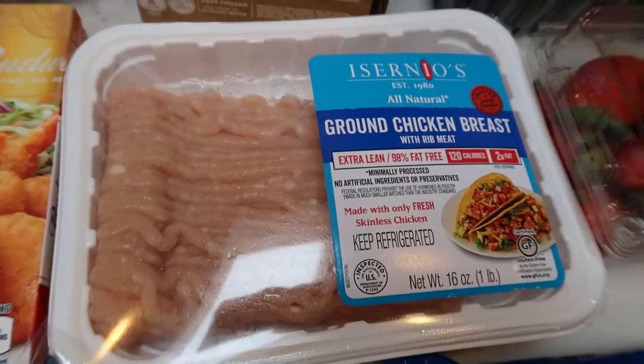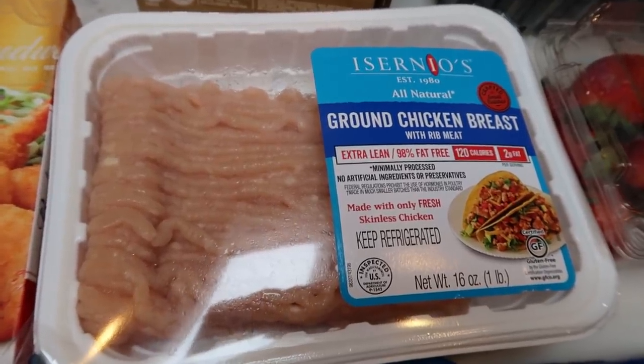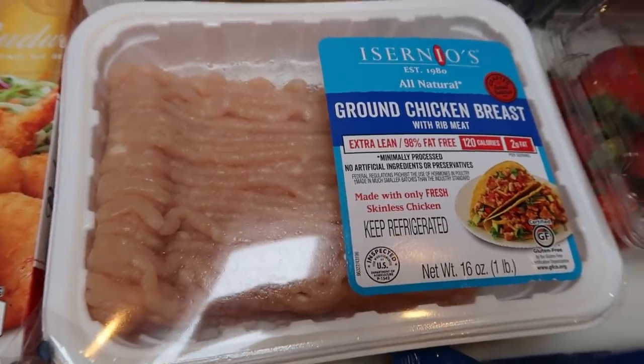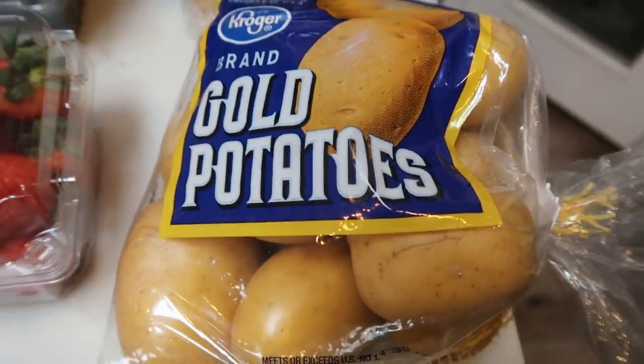One pound of 98% ground chicken breast. This is zero smart points on both blue and purple and very low on green. I actually needed this for an upcoming recipe. And before we jump into zero-point fruits and veggies, let's jump over here really quick to these gold potatoes.